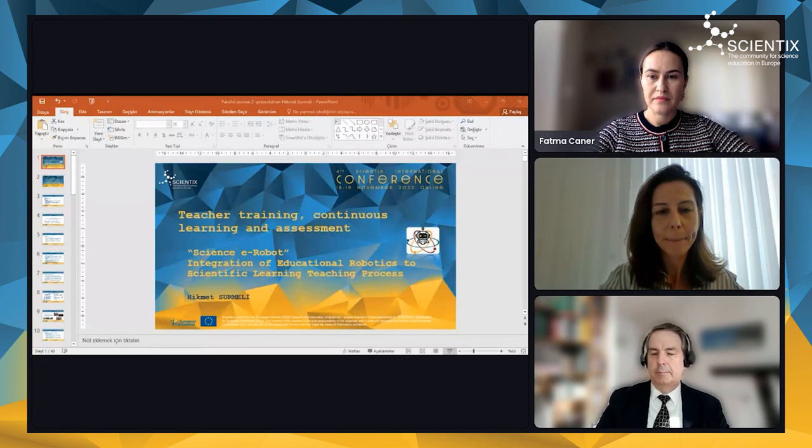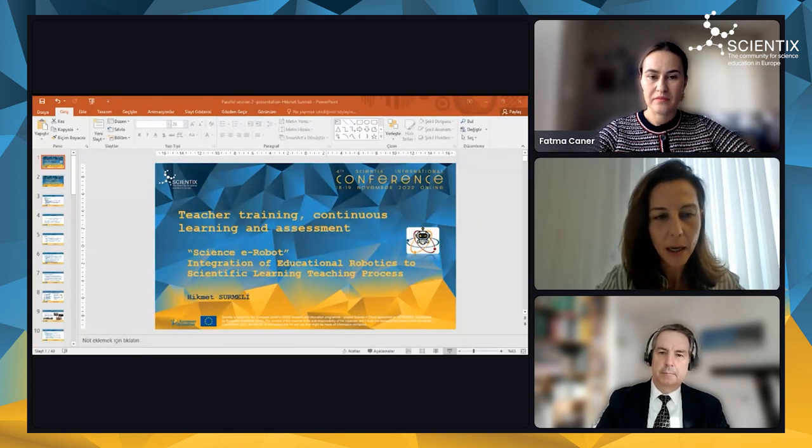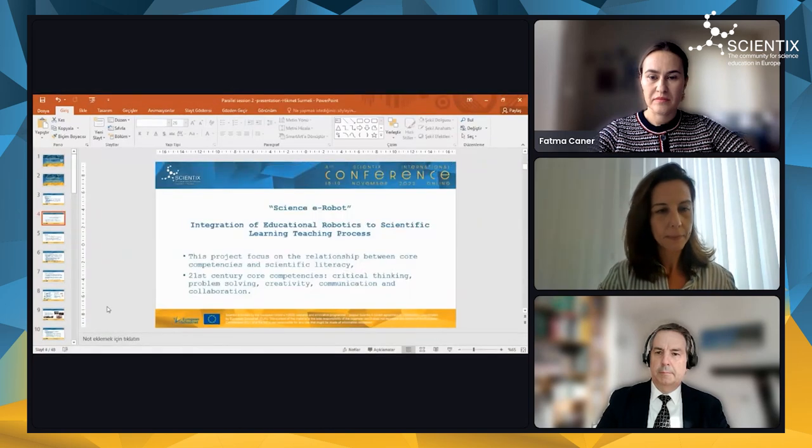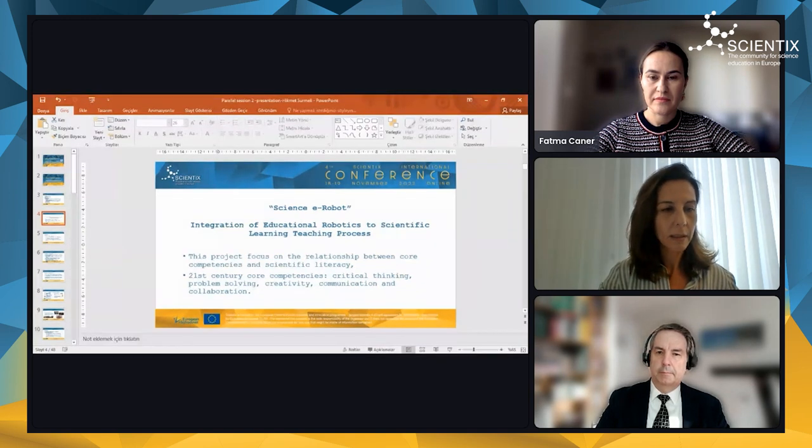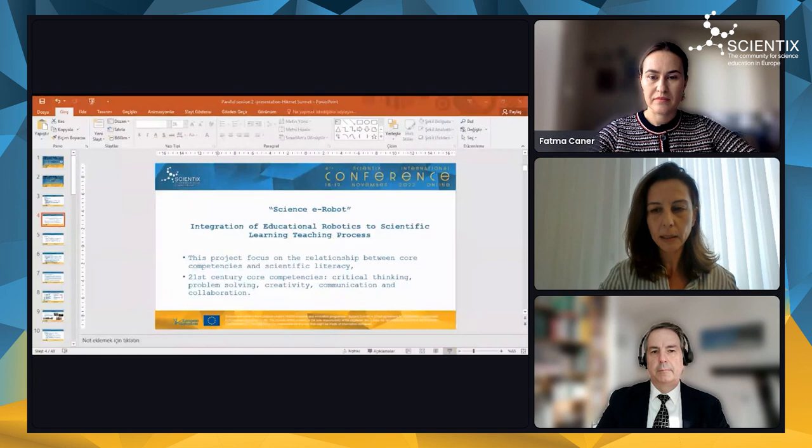We do not see you changing the slides. Can you maybe try again with the sharing function? Now it's changing, but it's not full screen — just try again from the same button. Now I did it in full screen. Can you see it now? We can see the slide, but it's not full screen. But it's visible, so perhaps you can go ahead.